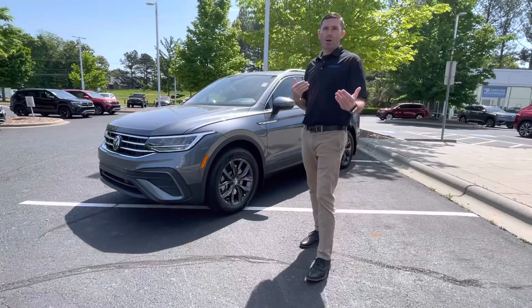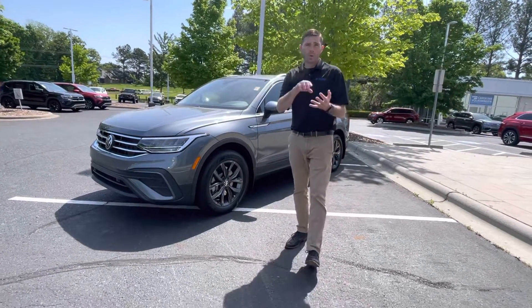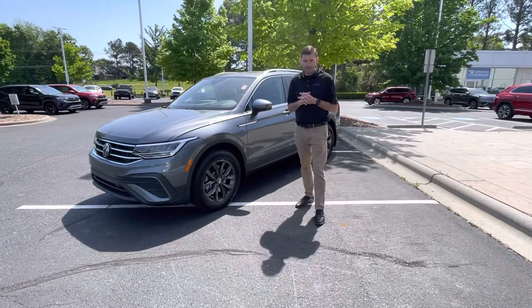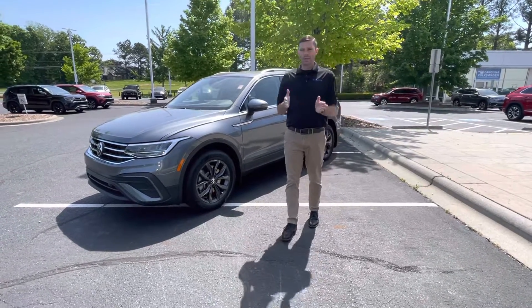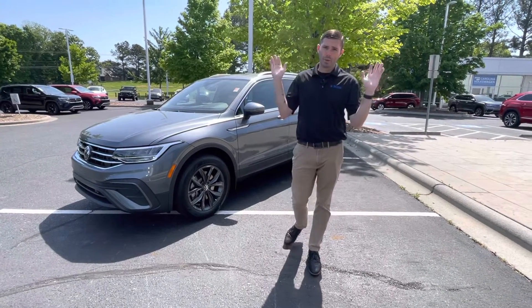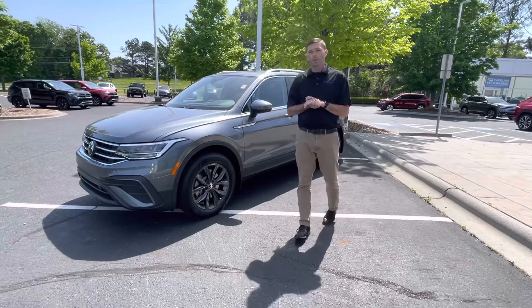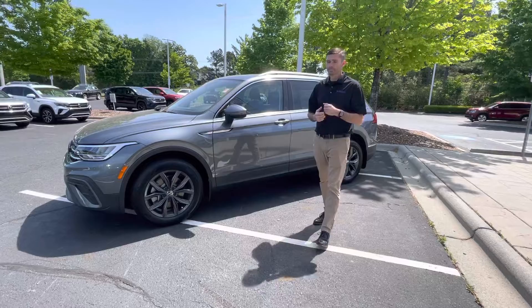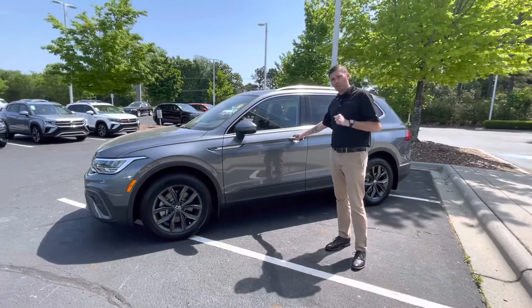What the IQ Driver package is going to give you is adaptive cruise control, lane assist, and semi-automated driving. If you set your lane assist and your adaptive cruise at the same time, you can let go of the wheel and the car will drive for you — a very cool feature. Some people don't like it, some people do, but I think it's a great feature.